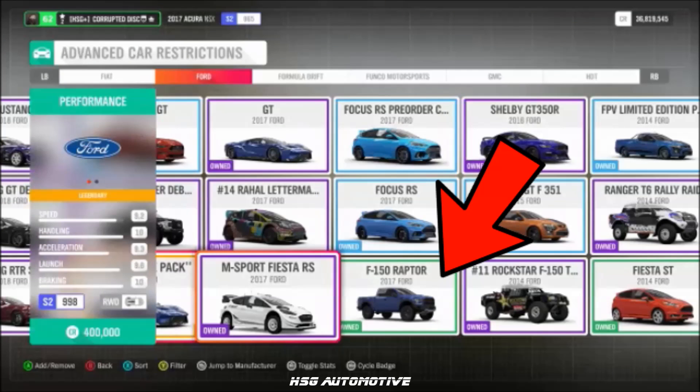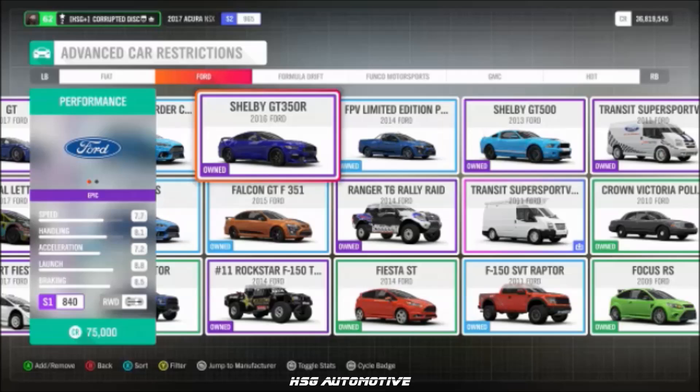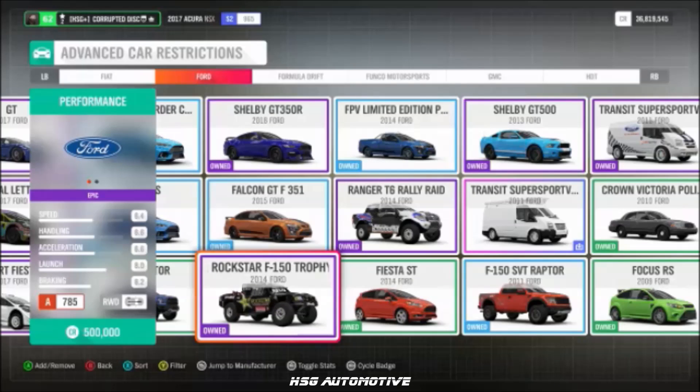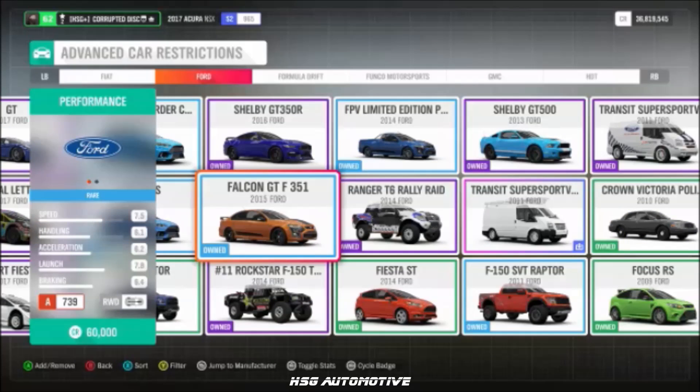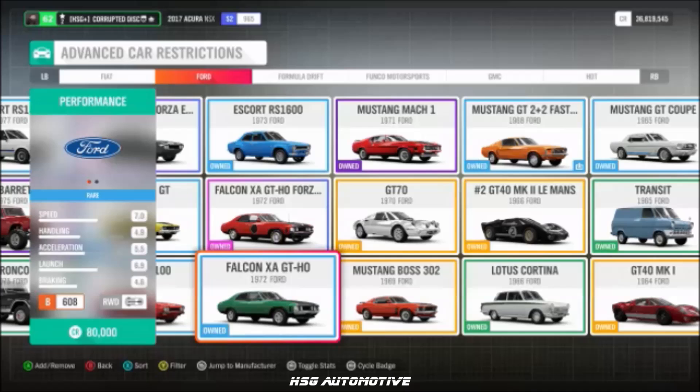Also from Ford: the 2017 GT, the '32 Deluxe 5-Window Coupe, the 2017 F-150 Raptor, the 2016 Shelby GT350R, the Rockstar F-150 Trophy Truck, and the FPV Limited Edition Pursuit Ute.